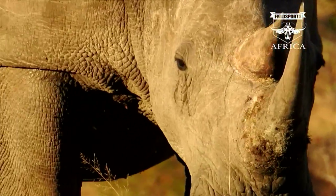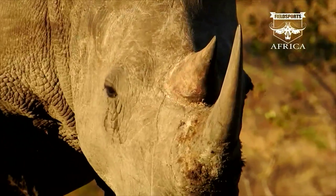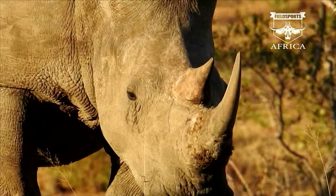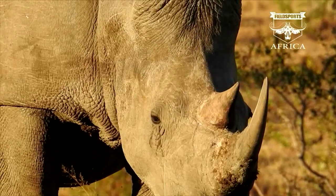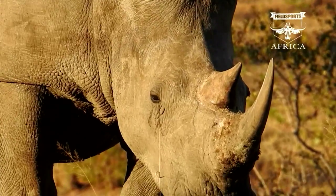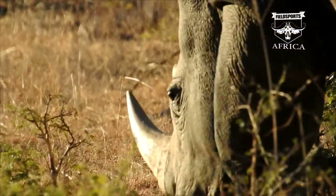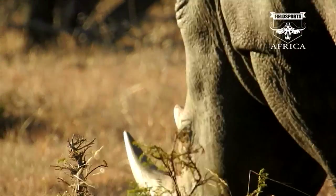The latest rhino poaching figures have been released. In the Kruger National Park, 458 rhino have been killed in poaching incidents since the start of 2016. In the same period in 2015, 557 were killed for their horns. So far this year, 414 people have been arrested for rhino poaching and related offences.